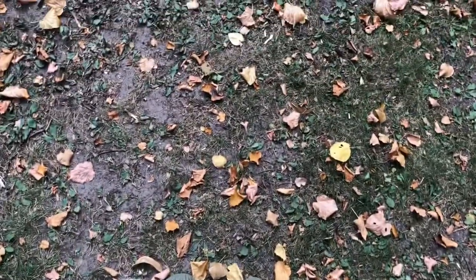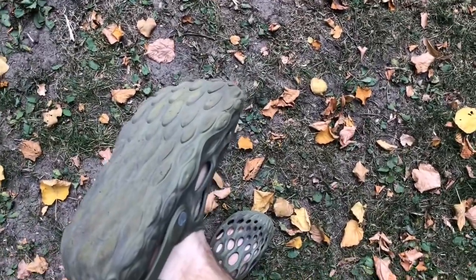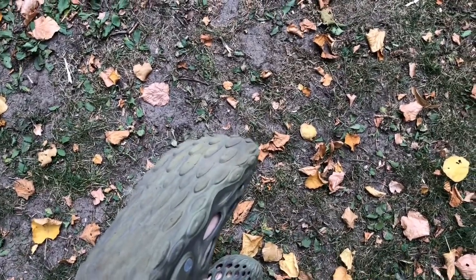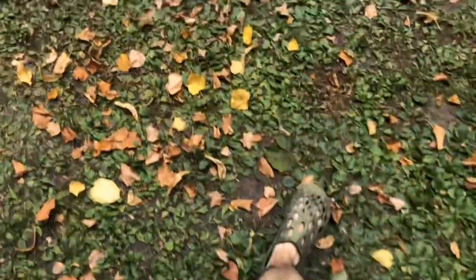The only drawback I have with the Hydromox is the underside. As you can see, I've put some wear and tear on the bottom, so I'm not sure how they will last long term. One thing's for certain though — if these Hydromox fail, I will buy another pair.